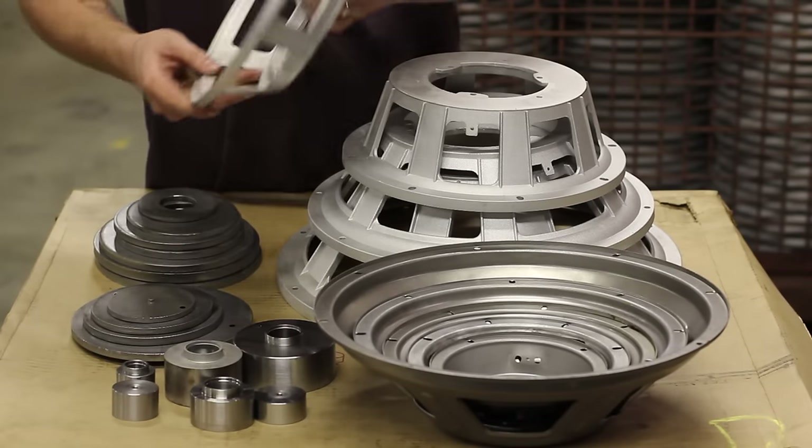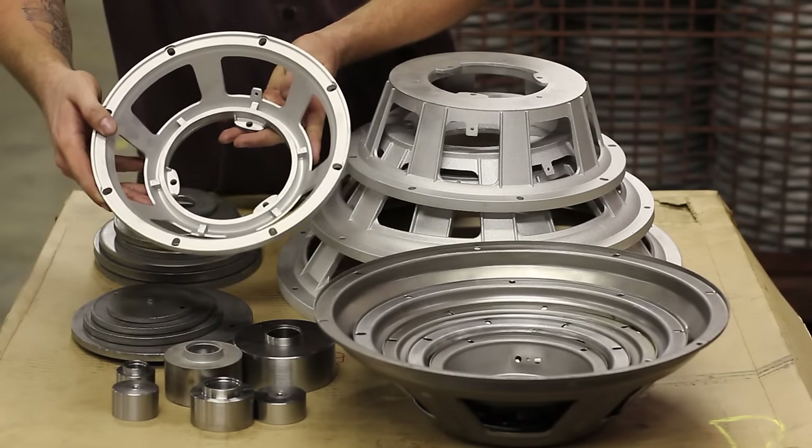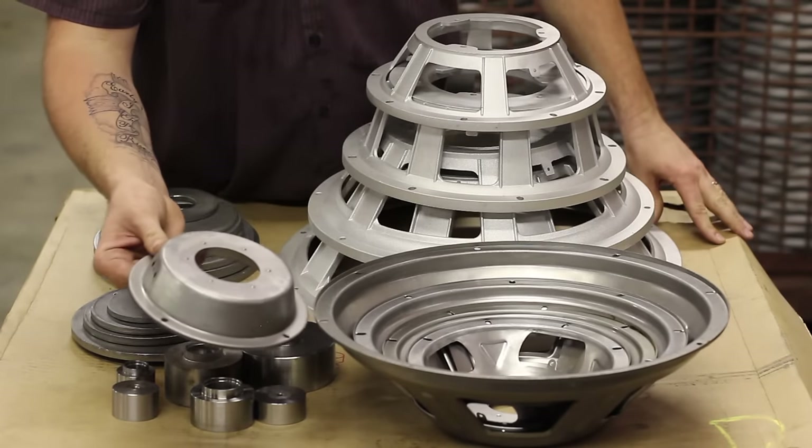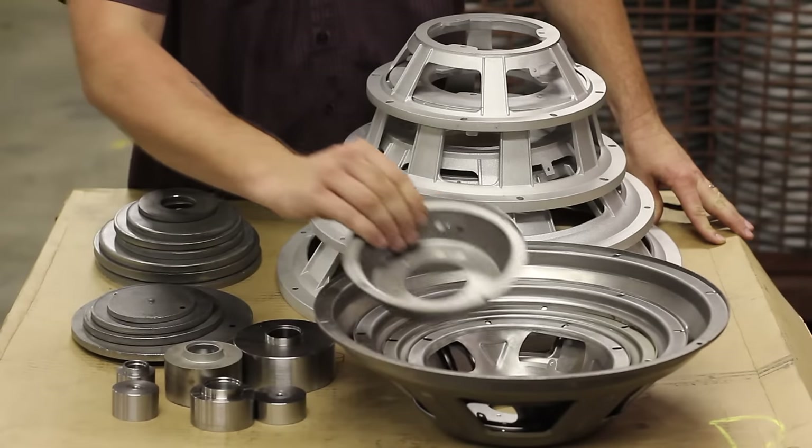We run a variety of baskets here, two styles: one being cast aluminum ranging from 10-inch to 18-inch, the other being stamped steel, six and a half inch to 15-inch.